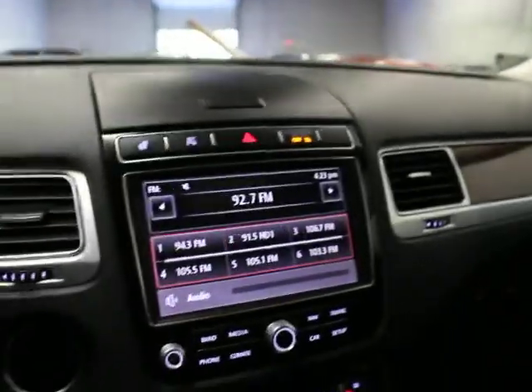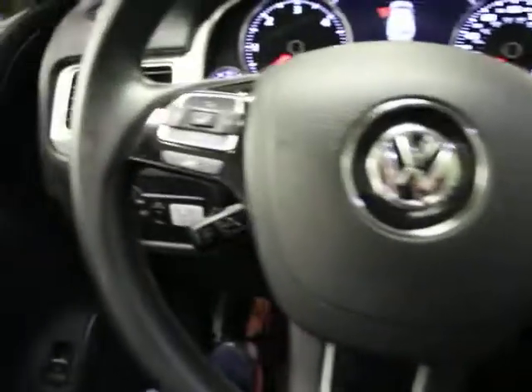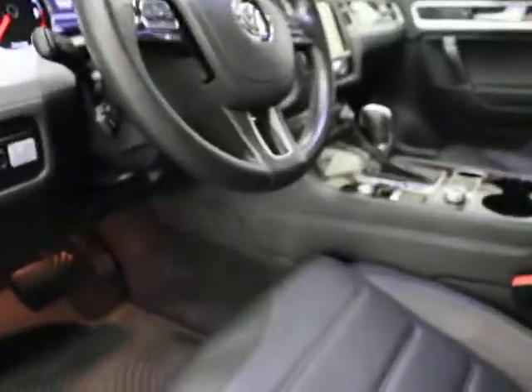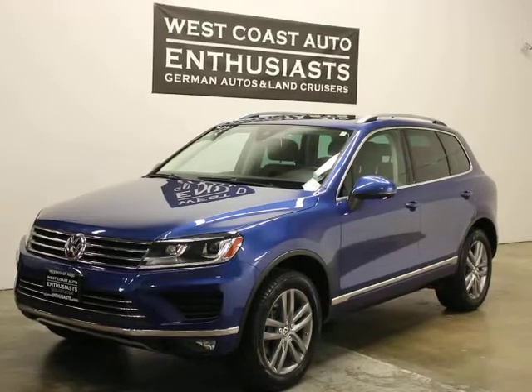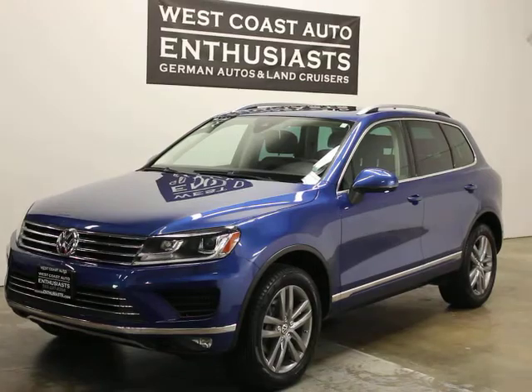The big selling point is that we did not title this vehicle until 2018, so the factory warranty — three years, 36,000 miles — started then. It's got 26,000 miles on it, meaning about 10,000 miles or just under two years of warranty remain. The TDI warranty started at the same time, both really excellent coverages. For questions, call Volkswagen or contact us at 503-227-2354. Thank you for visiting West Coast Auto Enthusiast.